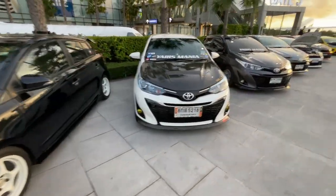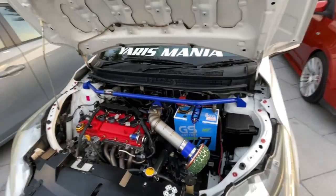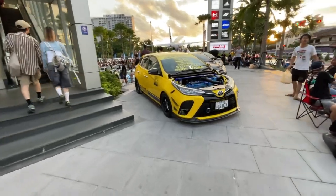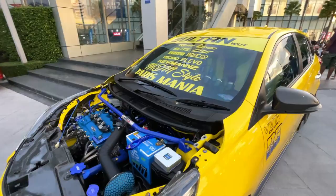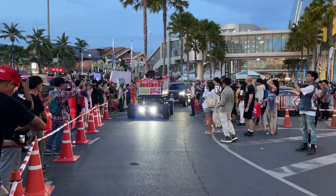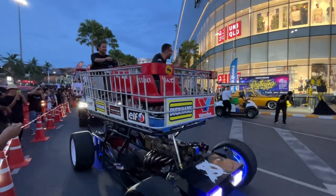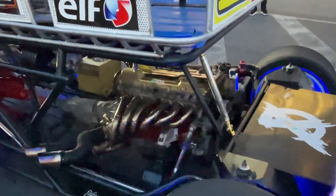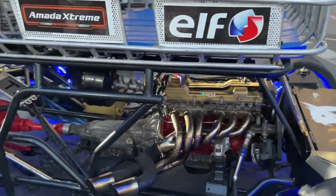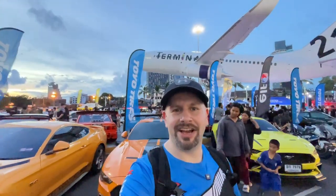Yaris Mania - so I guess this is the Yaris club. Check out the engine - look how tiny the header is on that, and the little titanium intake. Oh, this yellow one looks rad. The engine bay looks pretty clean. I like the blue and yellow he's got going on. This thing is fucking crazy. Well, that was Cars on Flight. Let me know what your favorite car was in the comments down below, and I'll see you guys in the next video.